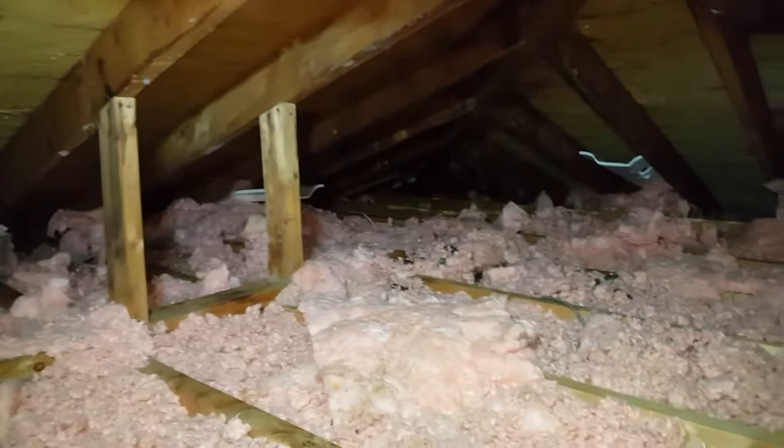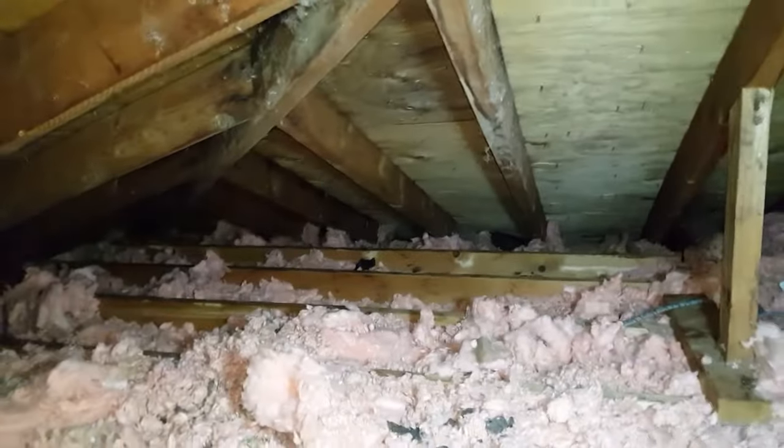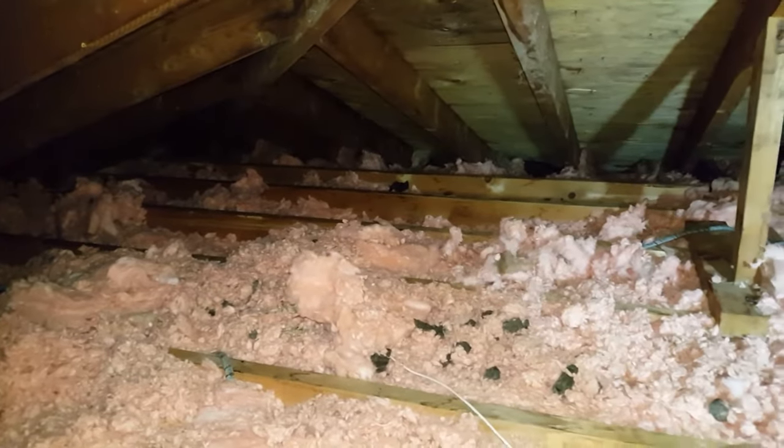Here's the rest of the attic, pretty contaminated with droppings. Over there in the corner there's another raccoon, but it's hard to see. Quite gross.